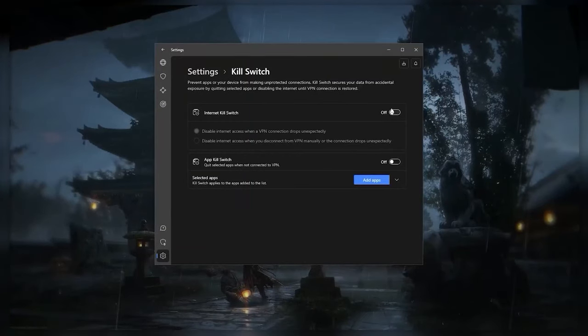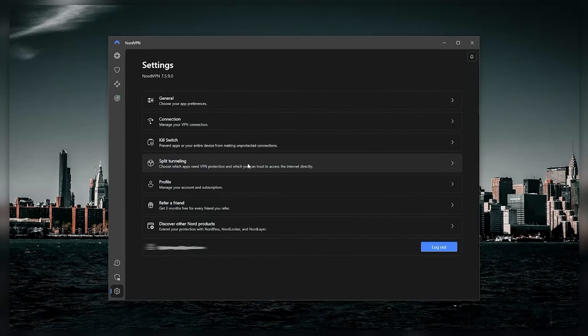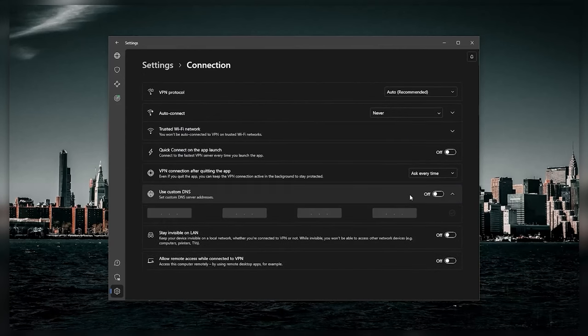NordVPN also offers a range of advanced features to ensure your online activities are kept private. These include OpenVPN and NordLynx protocols, the kill switch, and split tunneling — but keep in mind, split tunneling is not yet available for Mac or iOS users. You also get custom DNS, which gives you further control over your internet connection, while DNS and IPv6 leak protection prevented any data from leaking during my testing.